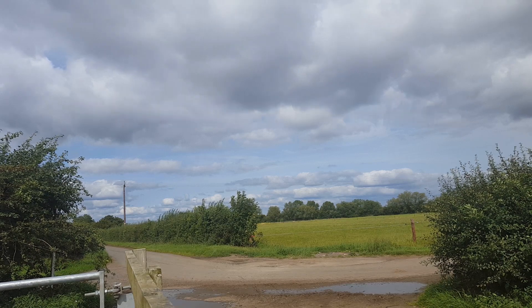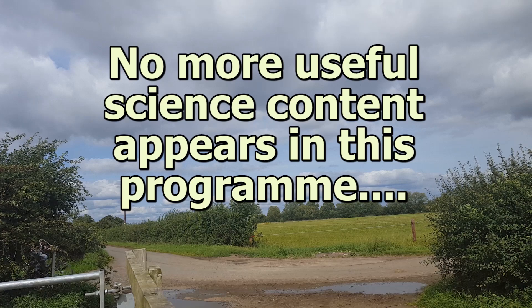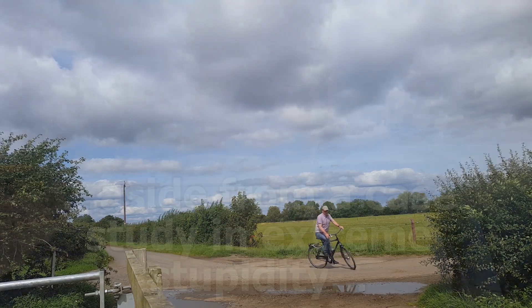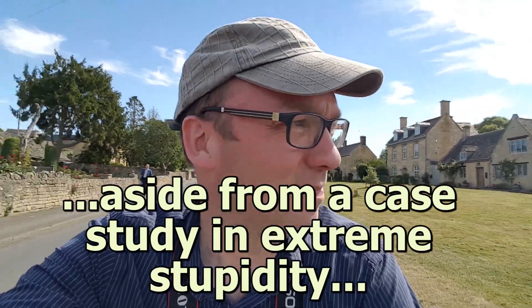Clueless, incompetent, and fuelled by drink, we decided to give up any pretence of trying to make a science television programme and decided to make a different type of programme instead.